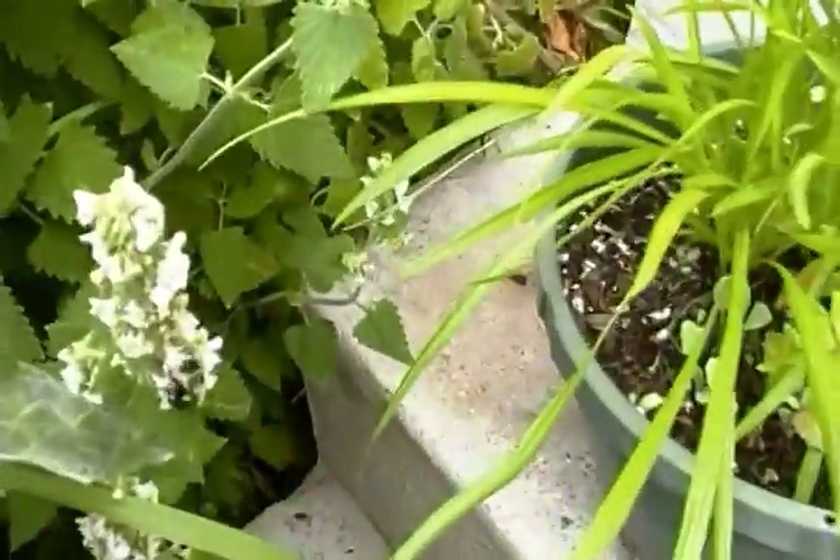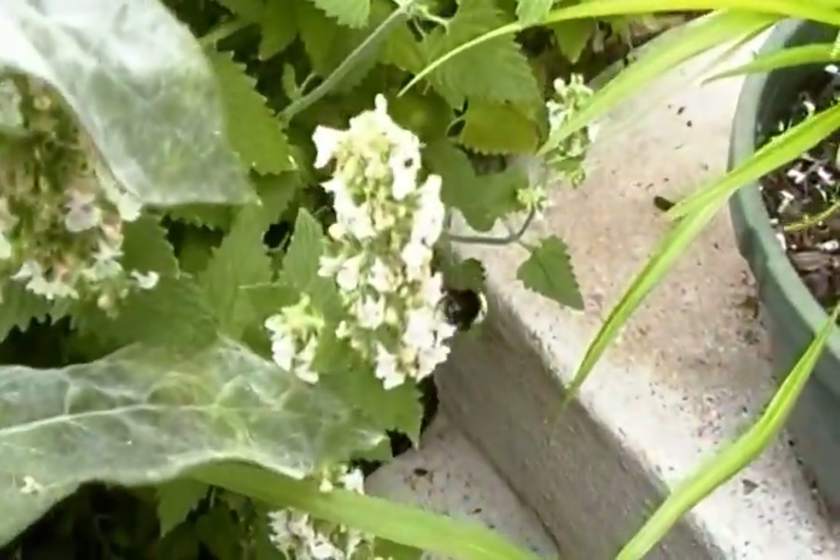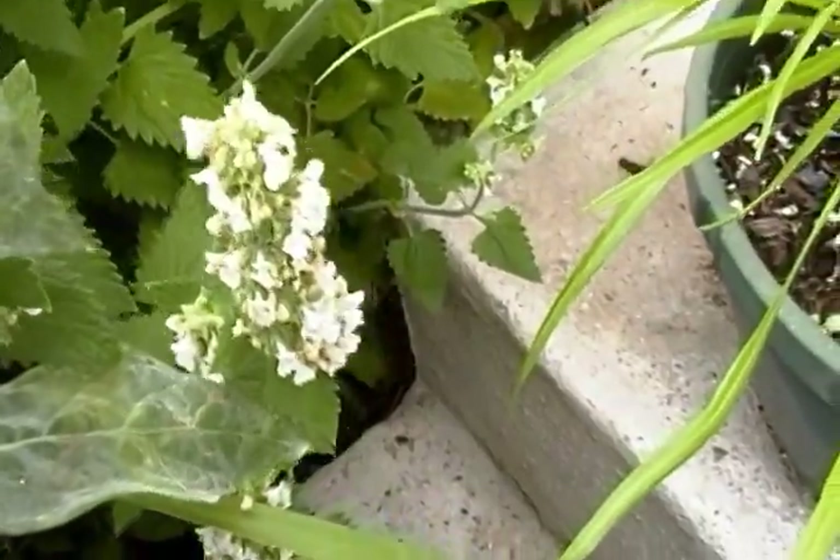And we've got tons of different bees. I love the catnip flowers.